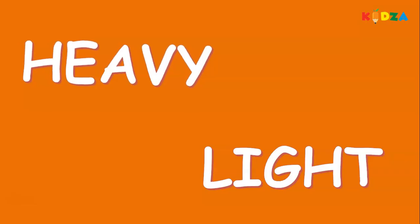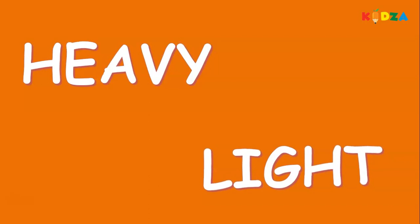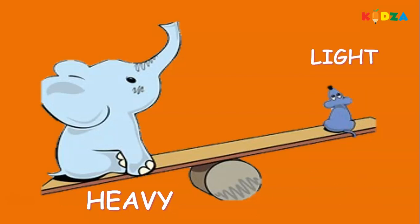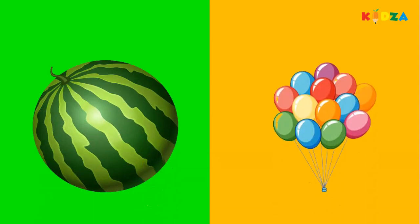Empty, full. Heavy, light. Which animal do you think is heavy? Yes! The elephant is heavy, the mouse is light. Watermelon, balloons — the watermelon is heavy, the balloons are light. Heavy, light.